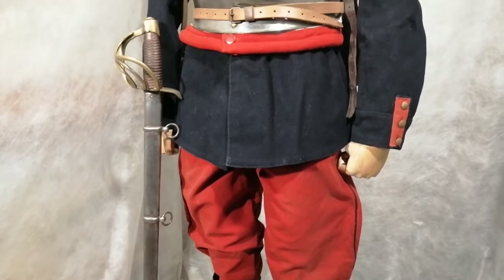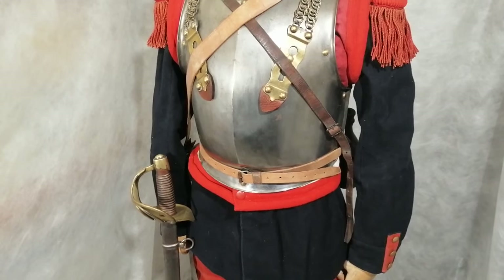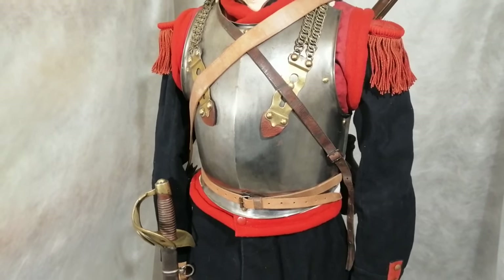One of the main weapons is the sword - this is the Cuirassier sword. It's quite a large, heavy weapon; the blades are almost 39 inches long. The Cuirassiers get their name from the metal breastplate, which is called a cuirass.